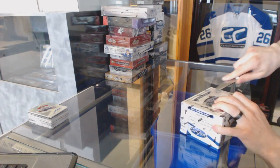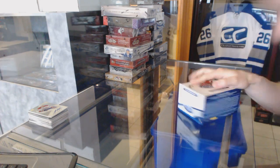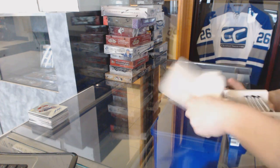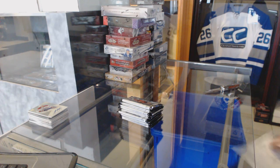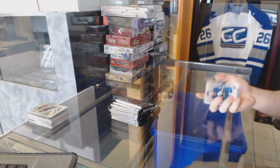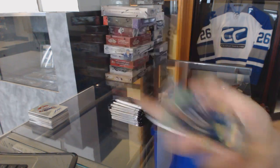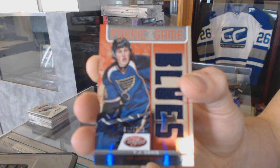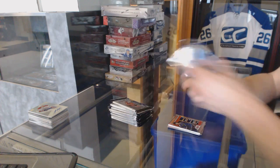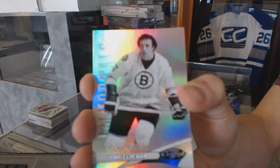Alright, continuing on — CNC group rate number 6059, we're on to the 12-13 Certified N11-12 Titanium. We've got the hotbox. All the base mirrors will be shipped. We've got a Mirror Red, a Fabric of the Game mirror red die cut number to 150 for the St. Louis Blues, T.J. Oshie. We've got an Immortals mirror number to 75 for the Boston Bruins, Phil Esposito.